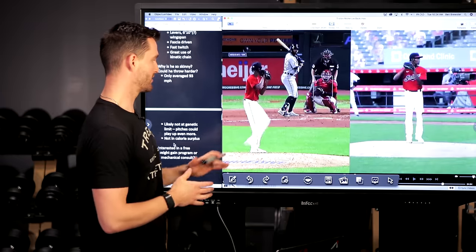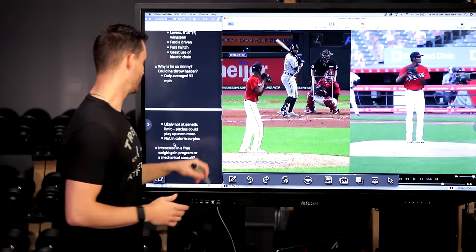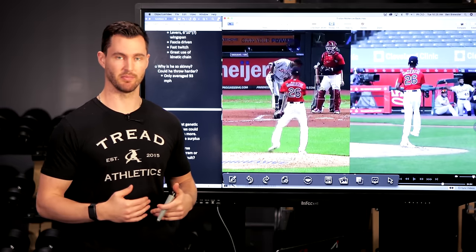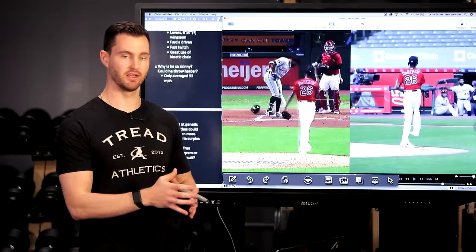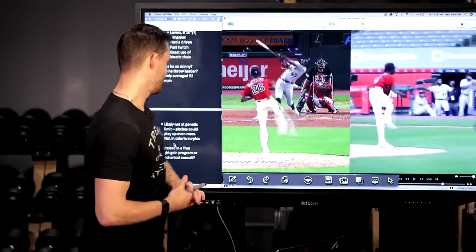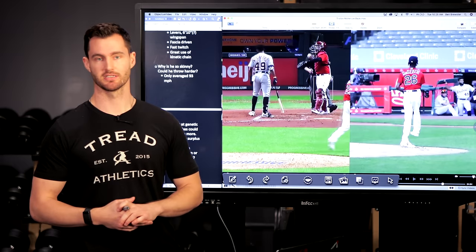This is not to hate on him — he might be that one in a thousand with a crazy metabolism where it's just extremely difficult. But by and large, if you're watching this video, you're super skinny and trying to figure out how to gain weight — it's very doable for 99% of guys. We have a free three-week weight gain program you can download with a link in the description that walks you through step by step everything you need to do to gain weight. If you're interested in a mechanical consult or our online coaching — we've worked with over a thousand athletes since 2015, had 27 athletes drafted, and coached over a dozen big leaguers — shoot us an email at contact@tradeathletics.com. See you guys in the next video.